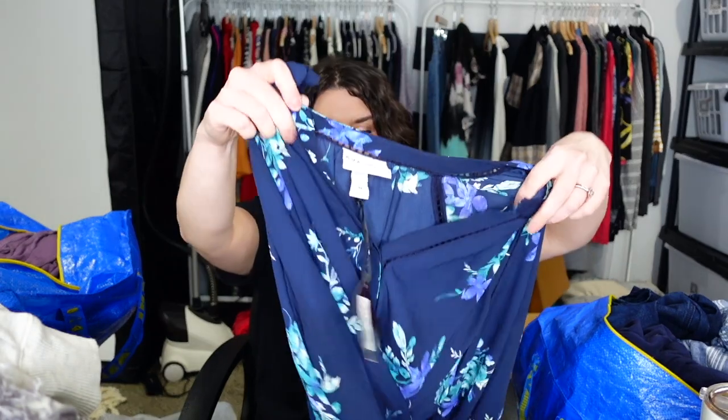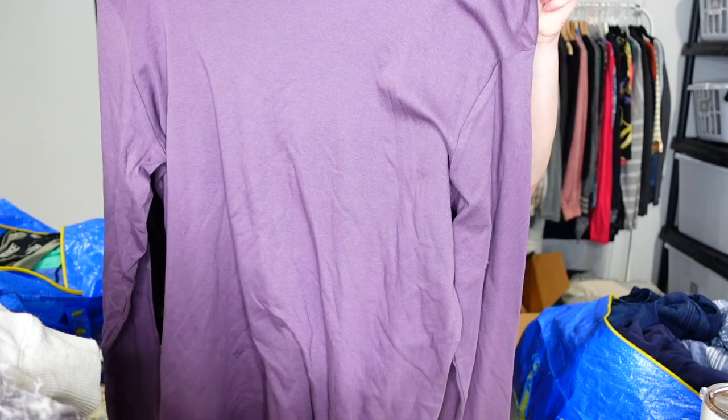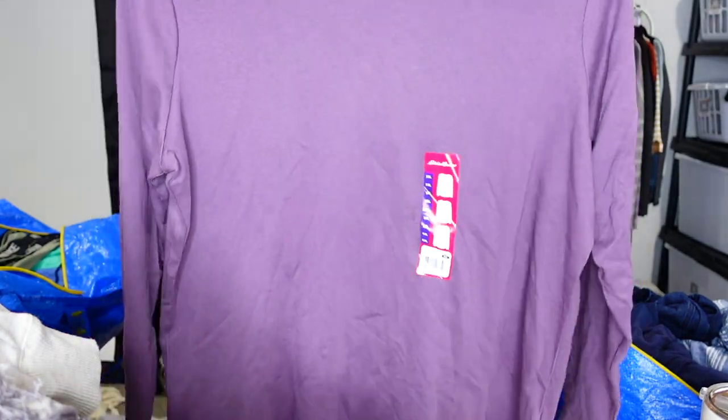This is Ava & Viv, size 3X, new with tag — that's a Target brand. Just a floral popover blouse. I just sold a bundle: two Ava & Viv and one Torrid, all 3X, for 40 or 45 dollars. That's why I always pick up new-with-tags Target plus-size stuff at the bin. This is Eddie Bauer, size 2XL, vintage violet — I think it's called the Everyday something. It's like a base layer, 2X women's, brand new with tags, really cozy and soft.